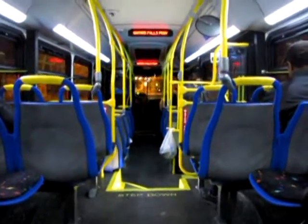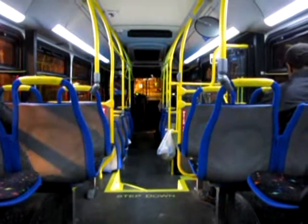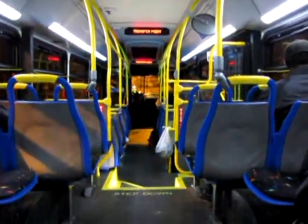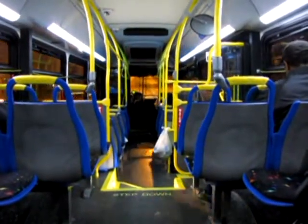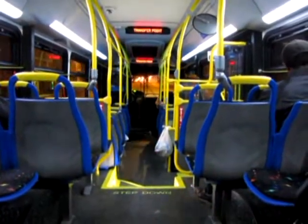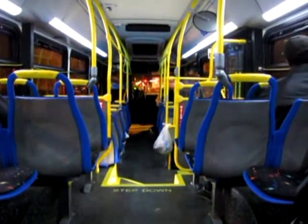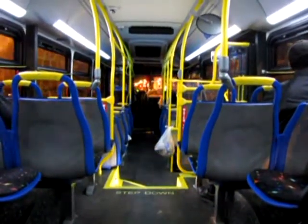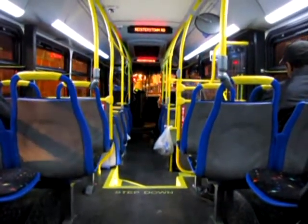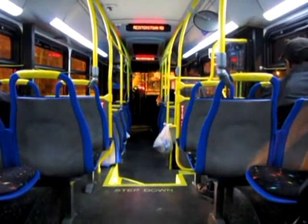Reifertown Road and Liberty Heights Avenue. Transfer to Group 1, 721 and 54. Reifertown Road and Elgin Avenue. Trilton Avenue and Reifertown Road.